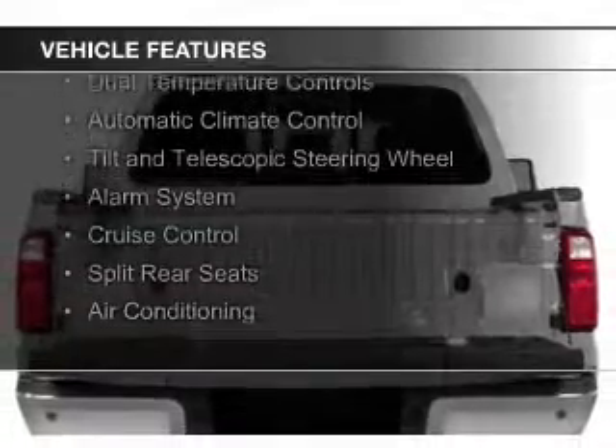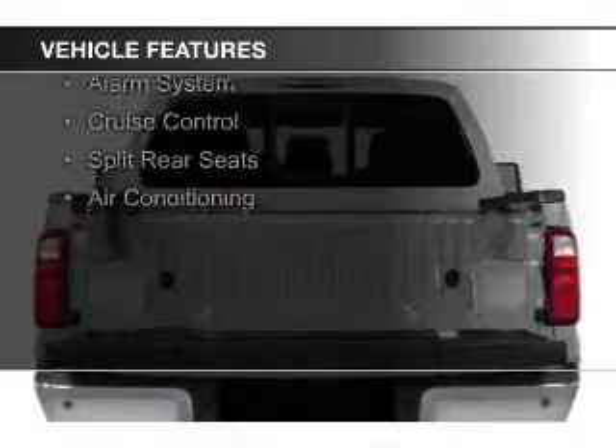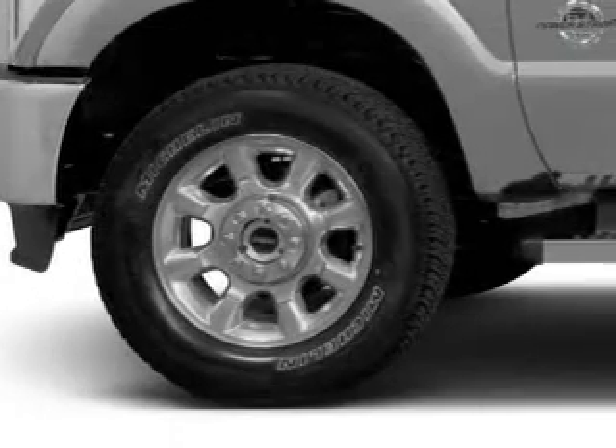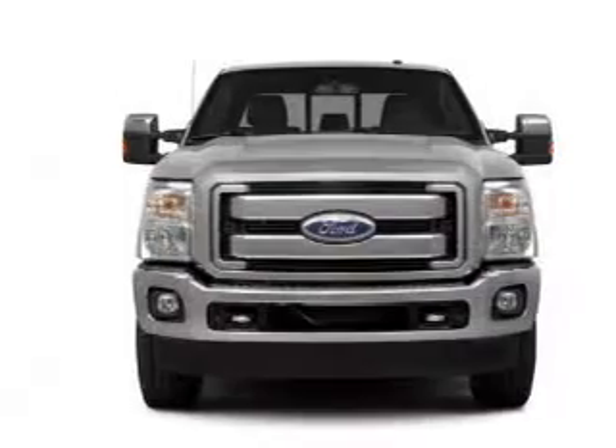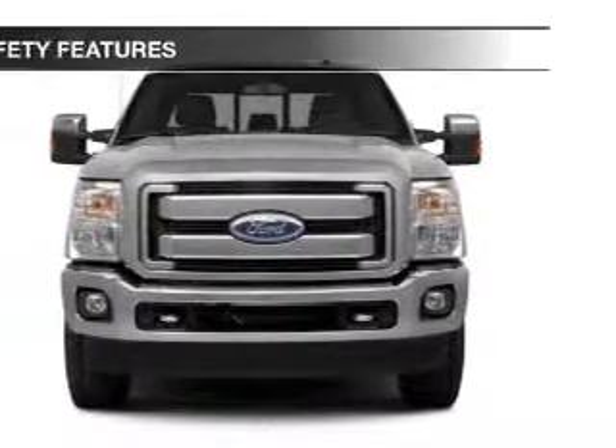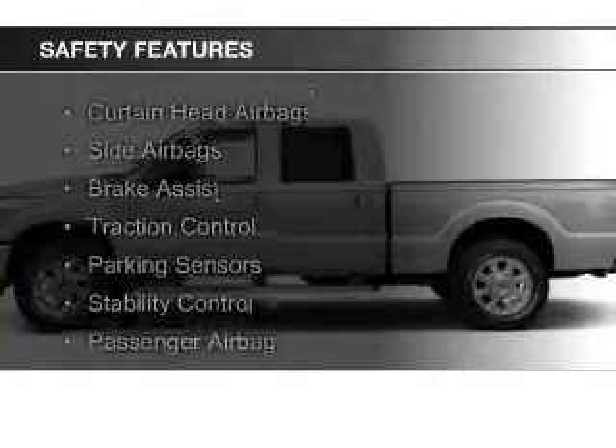The features include remote start, steering wheel controls, auto dimming mirrors, dual temperature control, automatic climate control, a tilt and telescopic steering wheel, an alarm system, cruise control, split rear seats, and air conditioning.